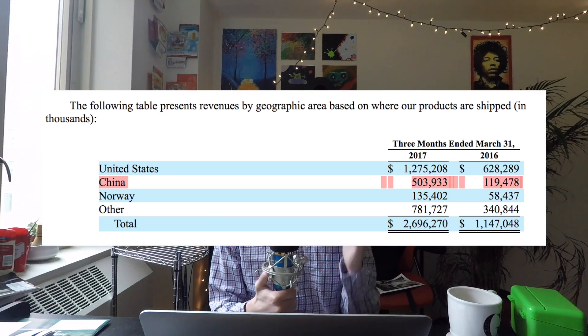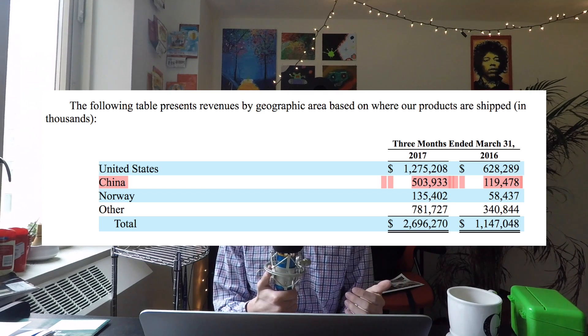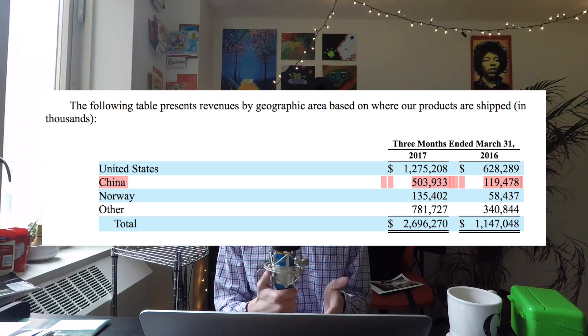Geographic breakdown — China is on fire. Tencent invested in the company, legitimizing Tesla's entry into China. China was almost 20% of Tesla's sales in the quarter. Revenue jumped from $119 million in Q1 last year to $504 million — more than tripling year over year. Every other region showed incredible growth as well, but China is really becoming a bigger and more important piece of their business by the day.